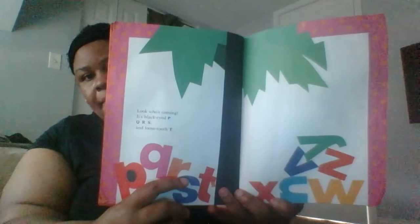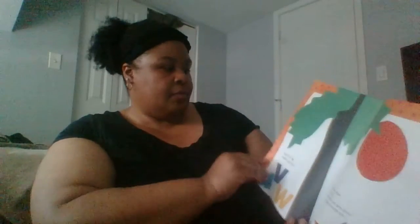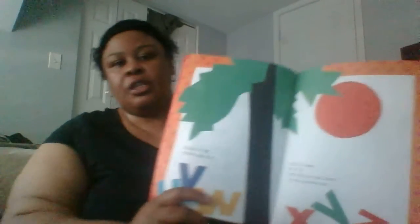Look who's coming! It's Black Eye P. Q R S. And Loose Tooth T. Then U V W. Wiggle Jiggle Free. Last to come X Y Z. And the sun goes down on the coconut tree.